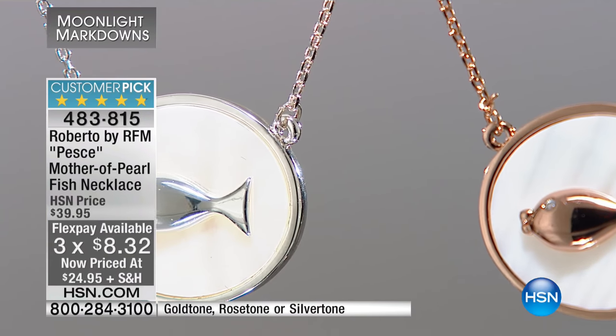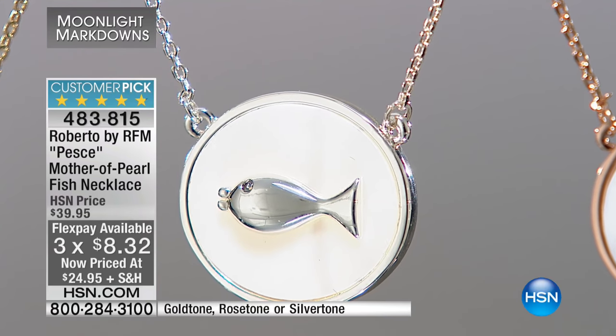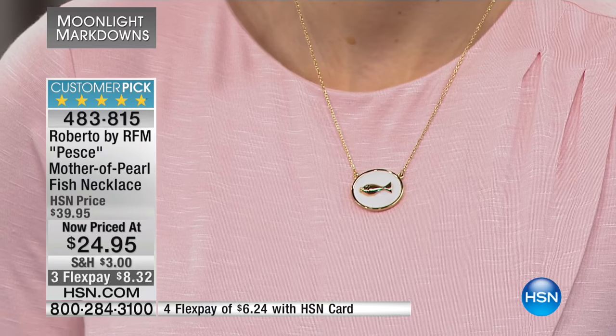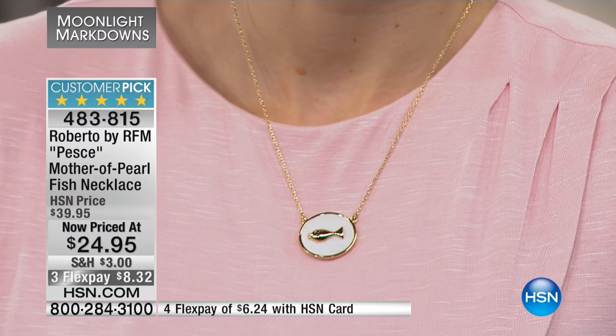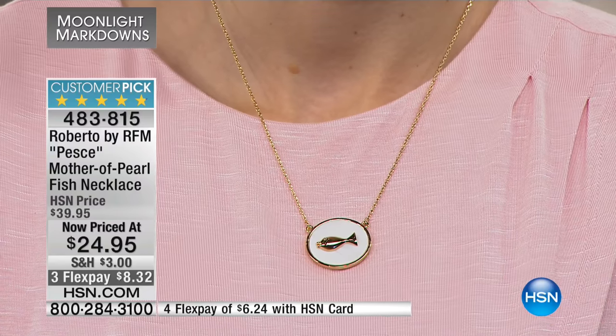Less than $25. One of the things we haven't had many options in is the rose gold tone, and that's certainly what we have here. You can see there at the top of the screen, this is a customer pick. That means people like you have shopped for the very first time, maybe buying from the jewelry department, then come back to our website at hsn.com, unsolicited, in their own time, and put in that review.